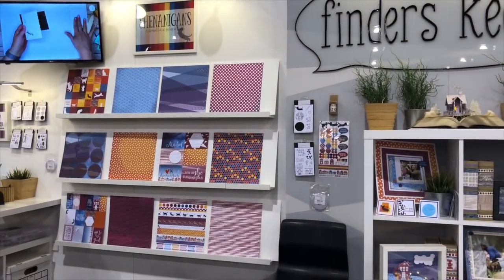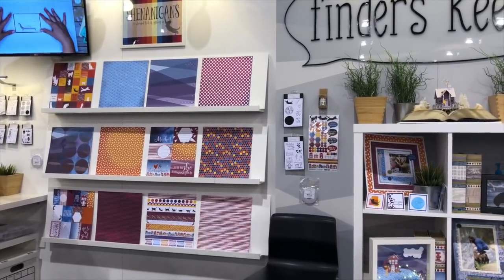Hi, welcome to Finders Keepers. We are a brand new company and we're launching with two collections of papers with stickers, washi, and two stamp sets each for embellishment. We also offer kits and we have a stamp collection of three by four little photopolymer stamps for card making.